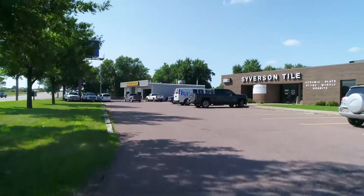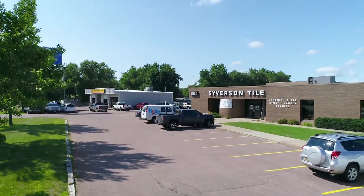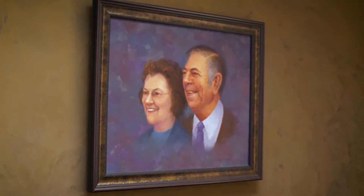I'm Dave Syverson with Syverson Tile and Stone, and this is my business. I'm the third generation. The company was founded by my grandfather and grandmother back in 1932, and then my father worked here for many years. Now my brother Steve and I are here running the business day-to-day.